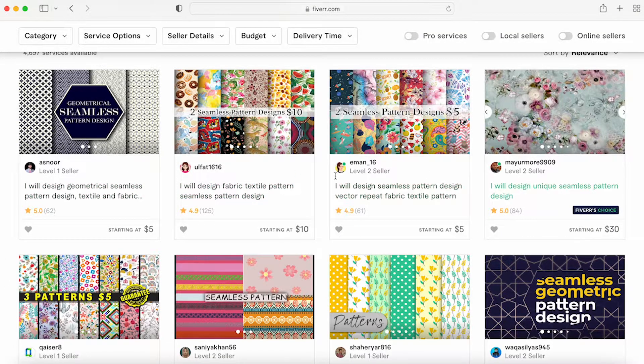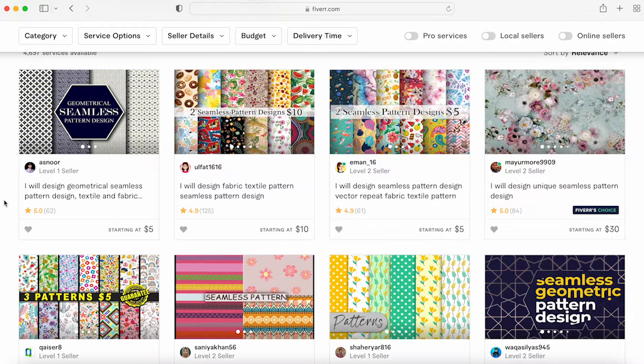Being able to see this and look at what they're doing — you can see what they're doing and make it work for you, without copying. Definitely don't copy.